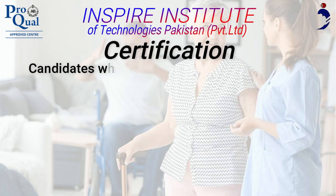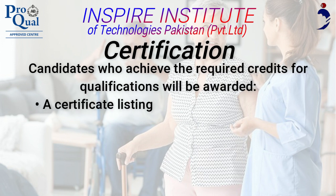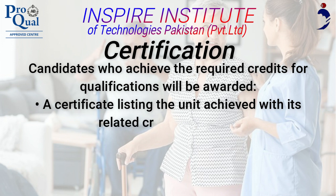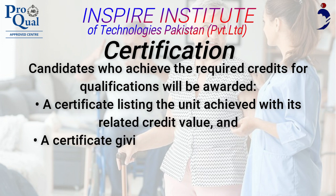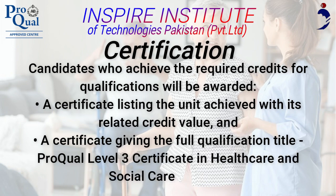Certification. Candidates who achieve the required credits for the qualification will be awarded a certificate listing the unit achieved with its related credit value, and a certificate giving the full qualification title: ProQual Level 3 Certificate in Healthcare and Social Care Support.